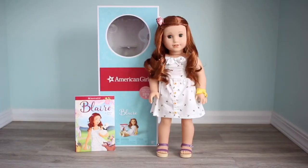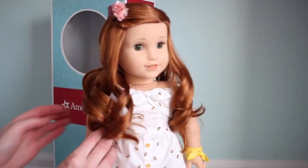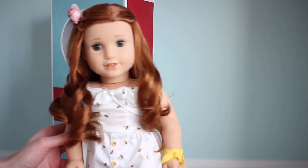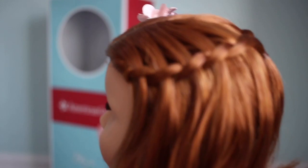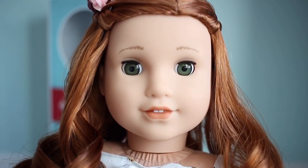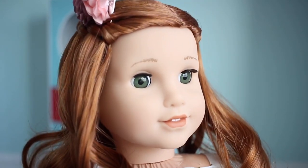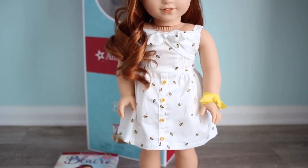Here is Girl of the Year 2019 Blair Wilson out of the box. She is so beautiful. Another super cute thing is that her hair comes in this waterfall braid, which is like her meet hair - so adorable that she comes with her hair like this. It is so beautiful and it goes all the way around to this side. Here is an up close of her face. She does have a Truly Me 78 skin tone, I think - it is very very pale. She has a super pretty lip color and her eyes, I think, are a new color - they're like greenish gray. And I love her dress; it is so summery and springy and it has bumblebees on it.